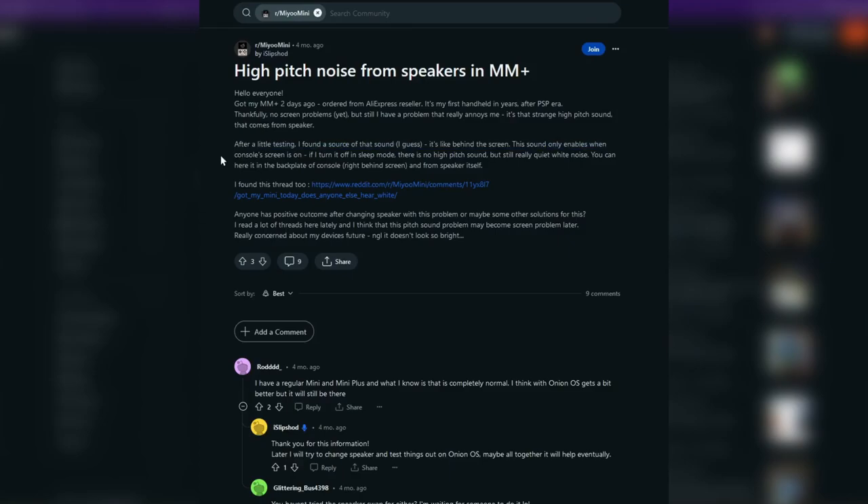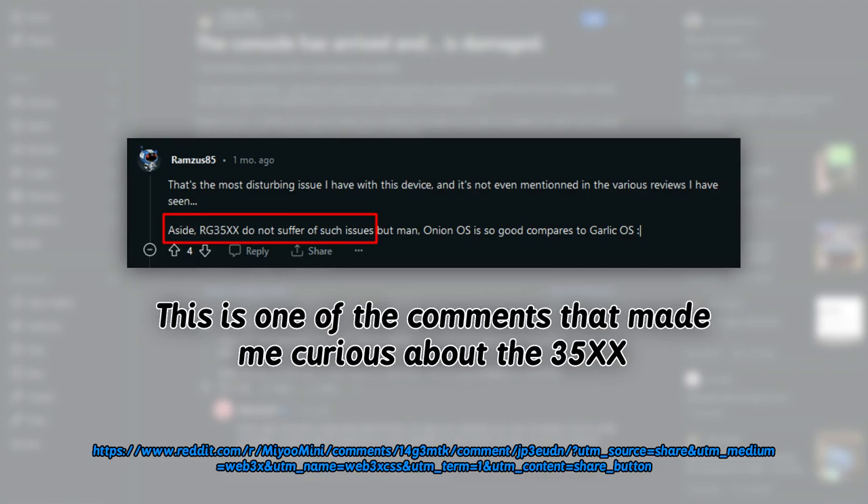Reading about this made me really sad because no YouTuber mentioned it, and it's also an issue that can never be solved over the lifetime of the device. Once you hear the sound, it's very hard to unhear, and every time I have my device at low brightness, I hear the sound.